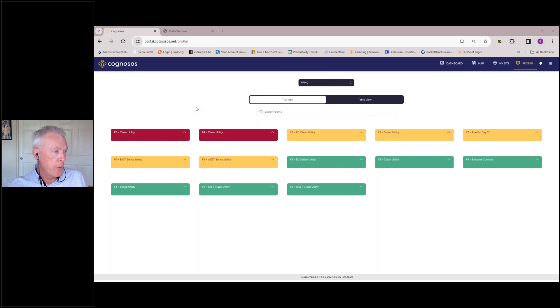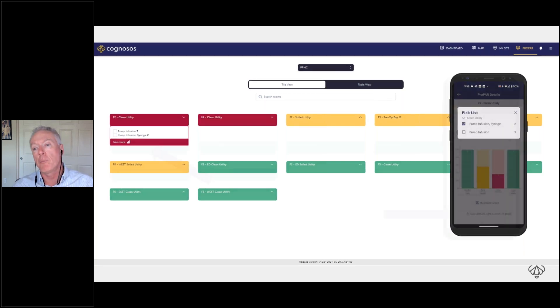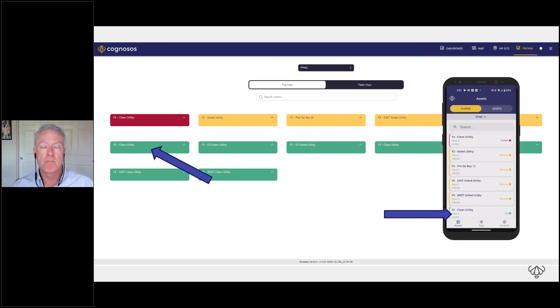The tool is designed to look and work really simply — there are a lot of engineers behind that. At the end of the process, when I restock the clean utility room, it automatically drops down to green status at the bottom of my phone, and I've only got one other red room to go and address.